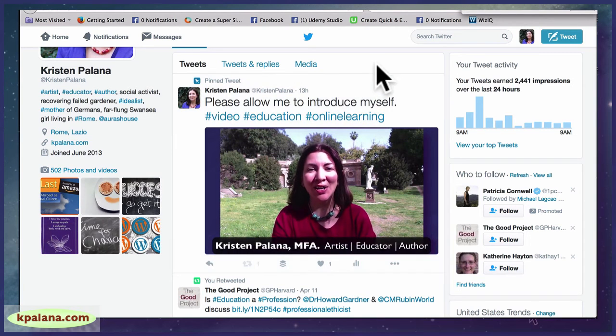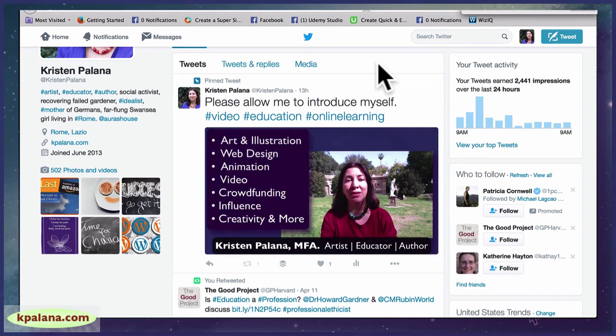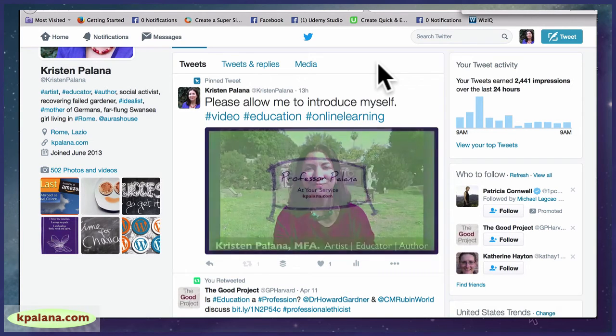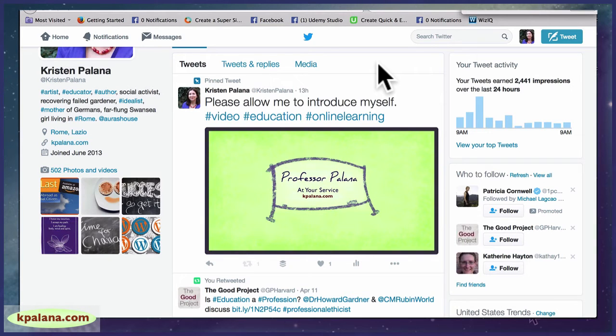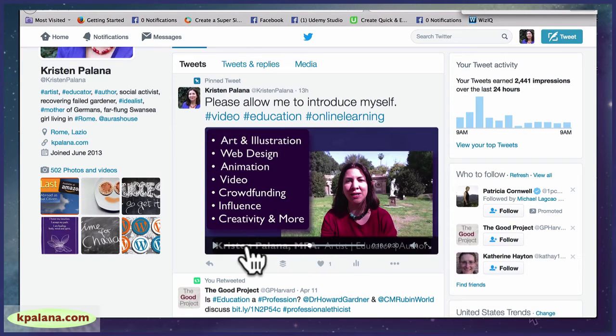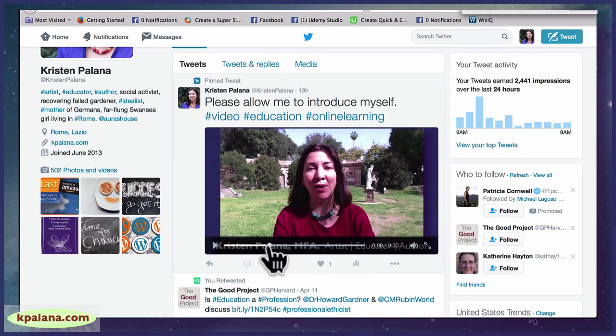Hi, my name is Kristen Palana. I'm an artist, educator, and author teaching thousands of university students around the world since 2000. I've also been teaching online since 2014 to tens of thousands of students. I specialize in helping ordinary people do extraordinary things through simple, clear explanations and baby steps building up to larger things. How can I help you today? Okay, so that was exactly 30 seconds.